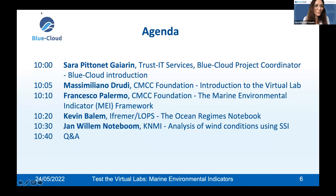I give the floor to our speakers today and start with Massimiliano Drudi from the CMCC Foundation, who will give an introduction to the virtual lab. I also remind you that we invite you to ask any questions in the Zoom chat or in the question and answer panel — we'll take them during the webinar and our speakers will respond.